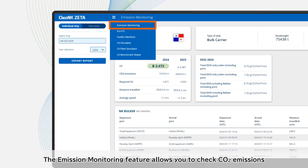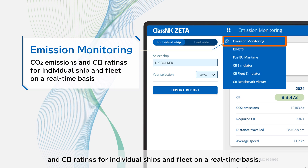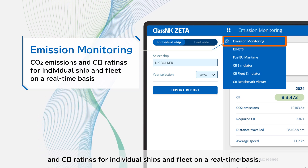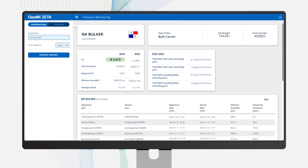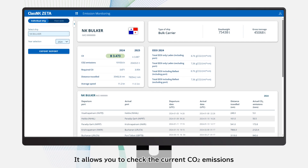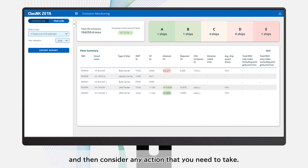The emission monitoring feature allows you to check CO2 emissions and CII ratings for individual ships and the fleet on a real-time basis. It allows you to check the current CO2 emissions and CII rating, compare them with other ships, and then consider any action that you need to take.